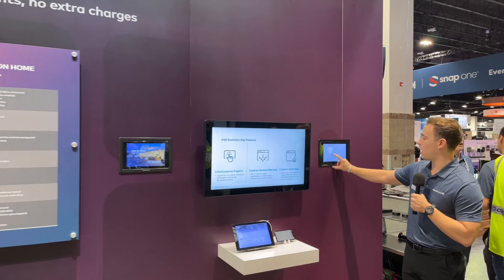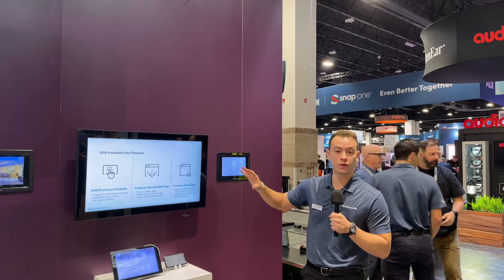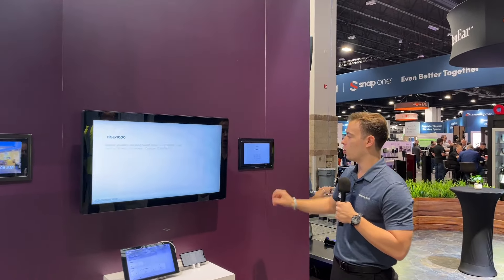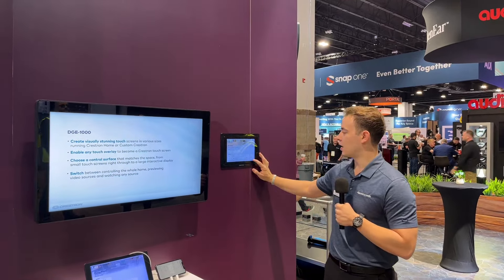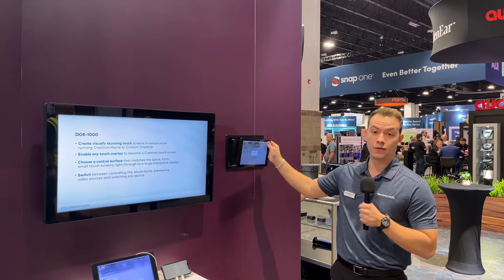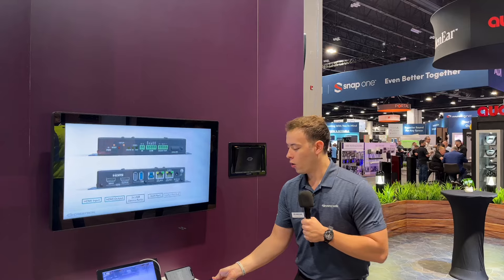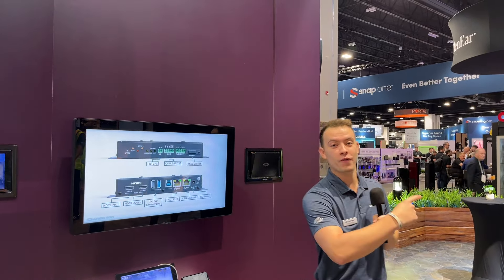Here we're also showcasing another new feature: pin code protection — so only the people you want can control your home, just one of those subtle details that really matters if it's important to you. And this is our TST-1080, a wireless touch screen available in a dockable form like this, or wall-mounted. You'll be able to undock your touch screen from the wall and take it with you to the kitchen when you're preparing your meals.